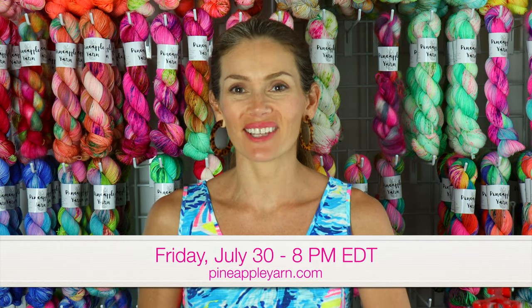Hey everyone, I'm Marina. Welcome back to my channel. Today I'm here for a shop update preview. The shop update will be this Friday July 30th at 8 p.m. Eastern time at PineappleYarn.com. I will have several new colorways as well as some restocks and some fiber, so let's get started.